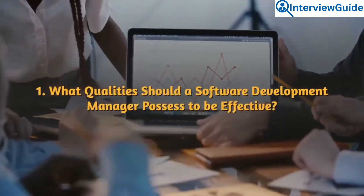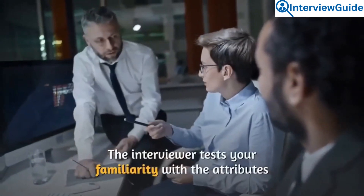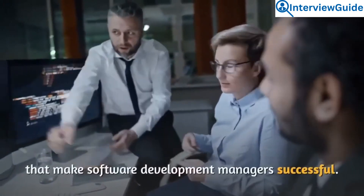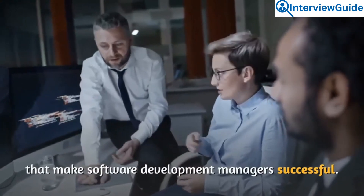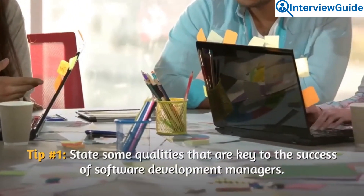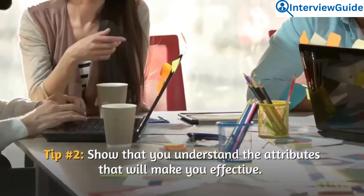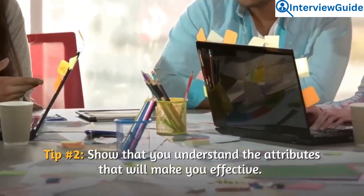Question 1: What qualities should a software development manager possess to be effective? The interviewer tests your familiarity with the attributes that make software development managers successful. State some qualities that are key to their success, and show that you understand the attributes that will make you effective.